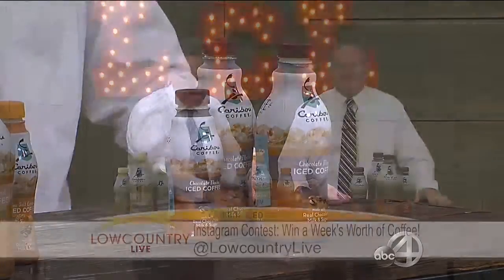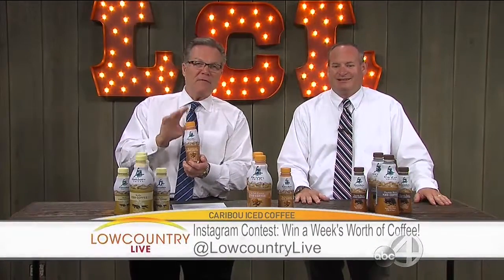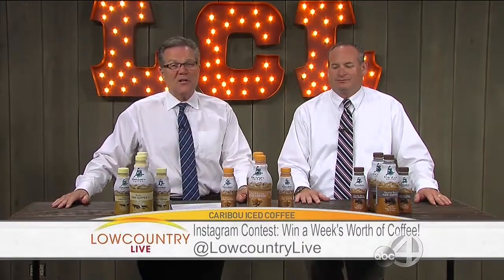Bobby, good to see you, man. Make sure you check it out — this is absolutely delightful. Caribou coffee comes in three different flavors. We've got more coming up, but stay with us. We've got, of course, more coming up with Low Country Live in just a moment.